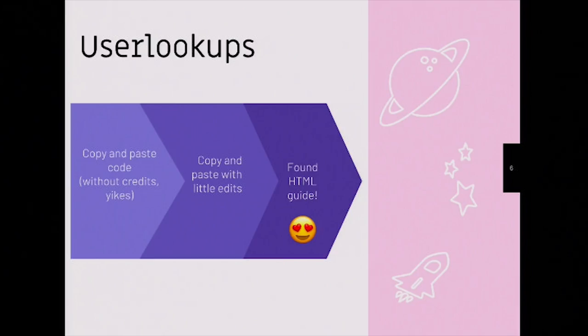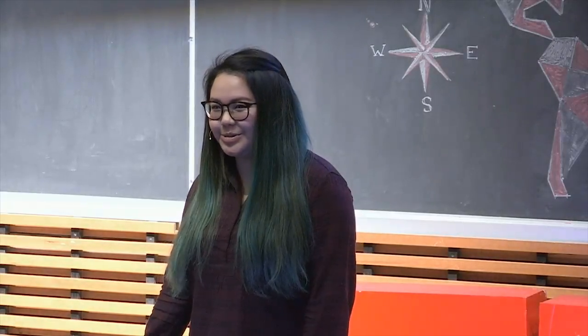But slowly, I realized my favorite part of the platform was user lookups. Neopets lets you customize the way that your user lookup or your user profile page looks with HTML and CSS, which are computer languages that let you manipulate the way a web page looks. So at first, I would go on the internet, look for user lookup templates that other people made, copy them, and paste them into my own user lookup.